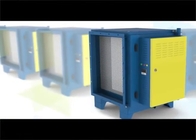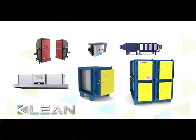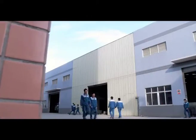Accredited with CE certification, Clean ESP is the safest product for you. Today, Clean has become the world's leading supplier of ESP.